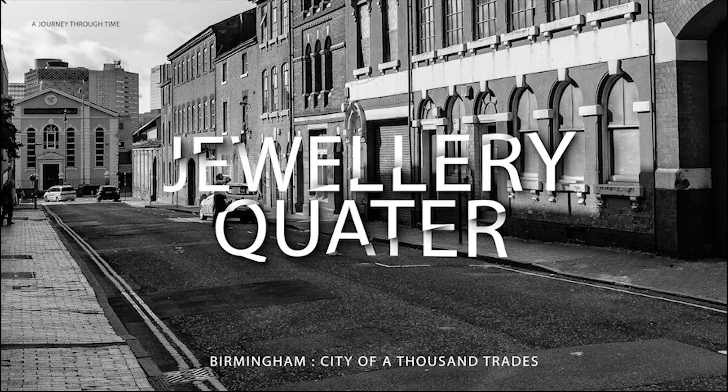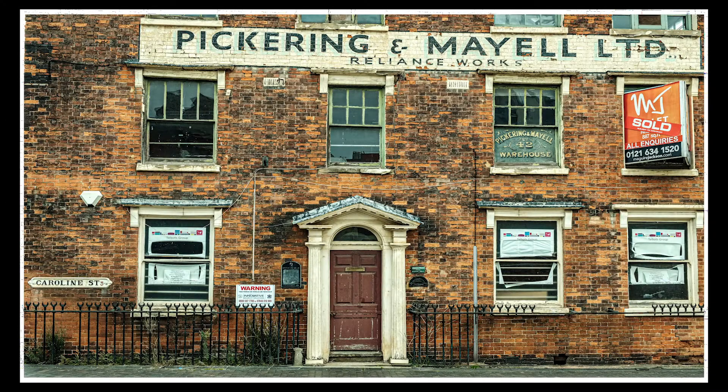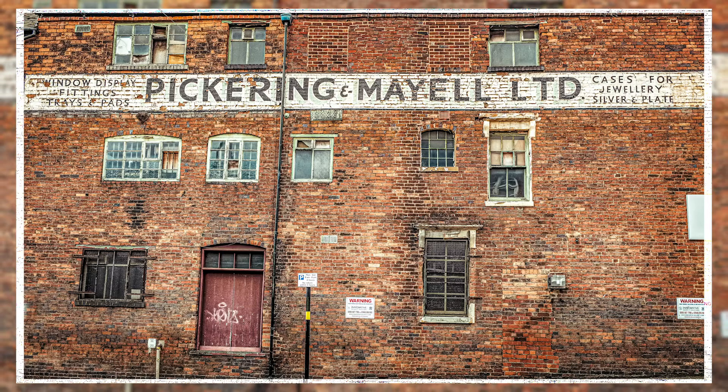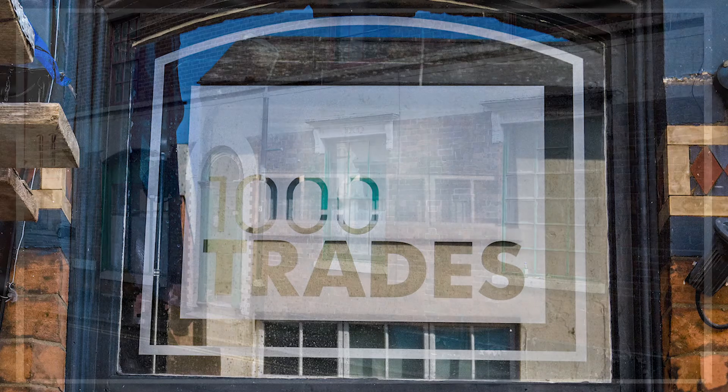Birmingham's Jewellery Quarter has been described by English Heritage as a national treasure — a place of unique character with a distinct combination of structures associated with jewellery and metalworking, which does not exist anywhere else in the world. By the mid-19th century, the jewellery trade was considered the most lucrative of all the Birmingham trades.